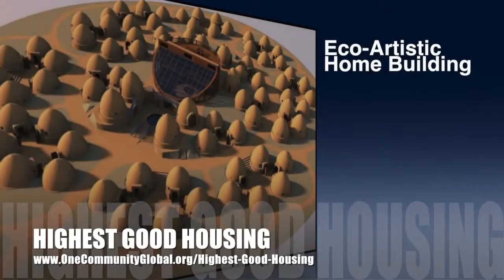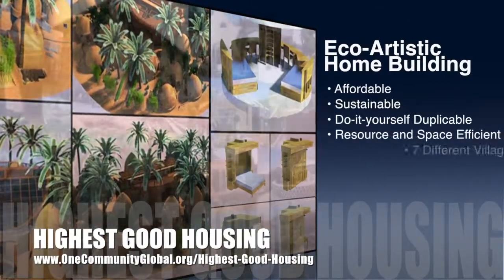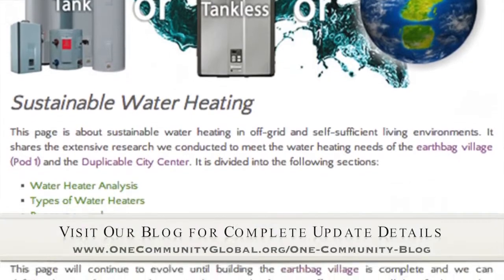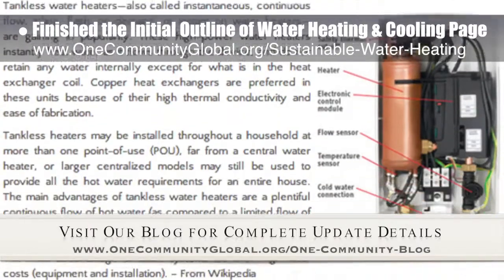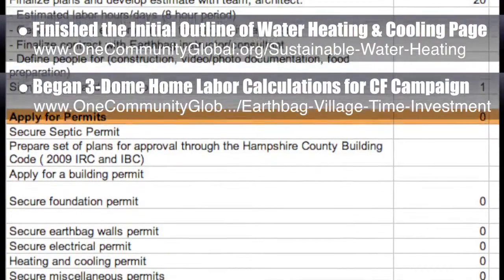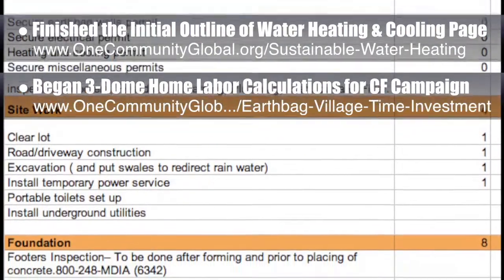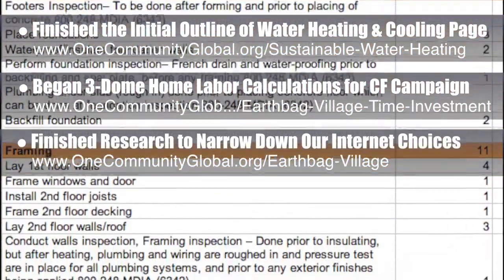One Community's approach to Highest Good Housing is eco-artistic home building that is affordable, sustainable, do-it-yourself duplicable, resource and space efficient, and consists of seven different sustainably constructed village models. This week, the core team working on Highest Good Housing finished the initial outline of our open-source water heating and cooling webpage, sharing the details of our research into this crucial city creation element — that's what's expanding in the background here. We also spoke to the county and began our labor calculations specifically for the three-dome home cluster crowdfunding campaign we are designing, and we finished the research necessary to narrow our internet choices down to two that will sufficiently meet our needs for the first five years of development.